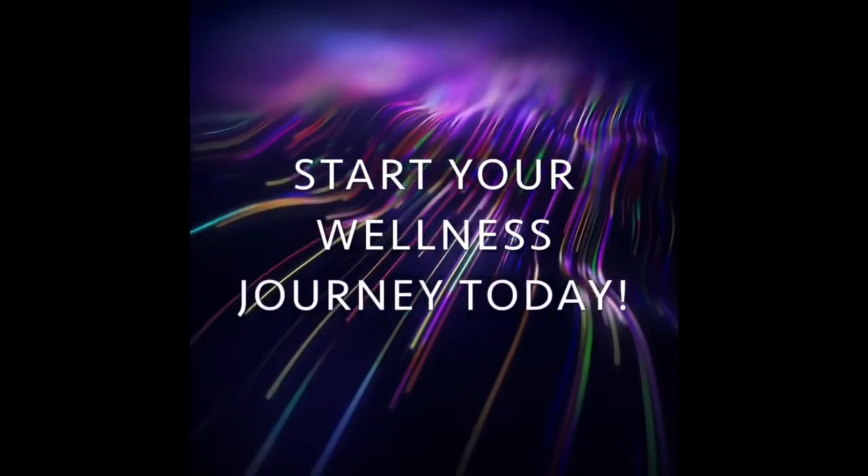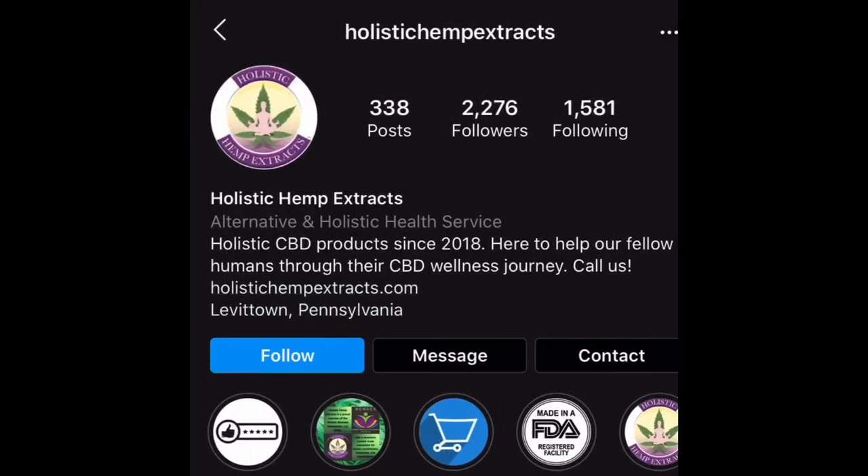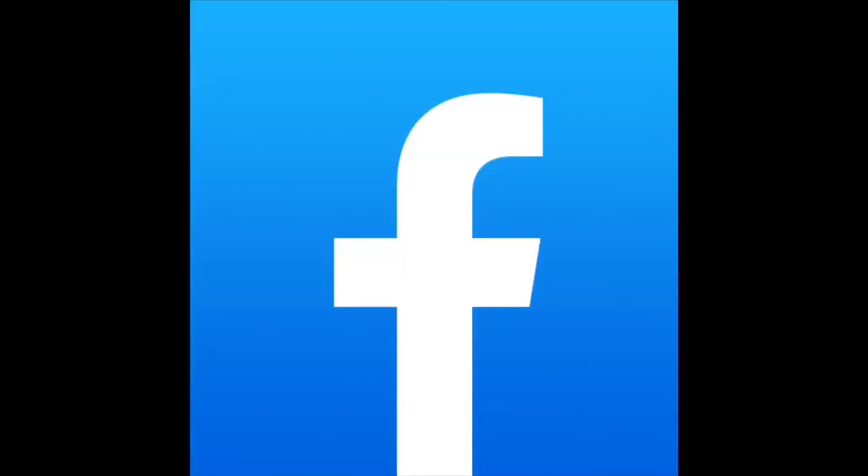Start your wellness journey today. Please follow us on Instagram and Facebook at Holistic Hemp Extracts.